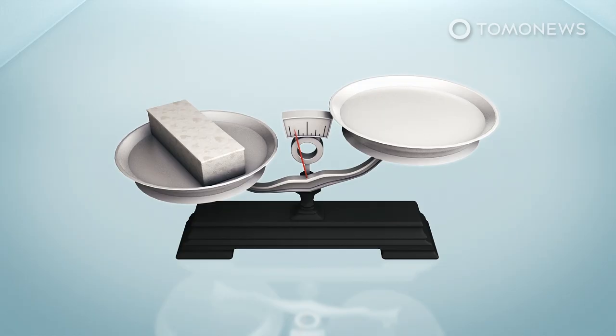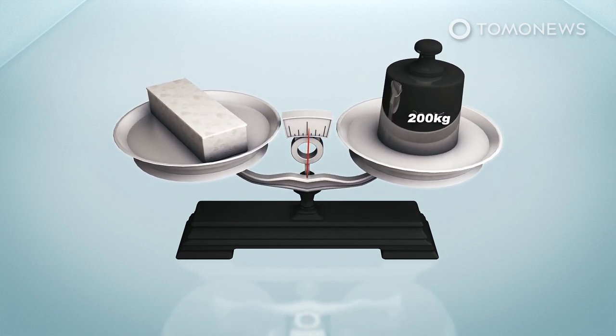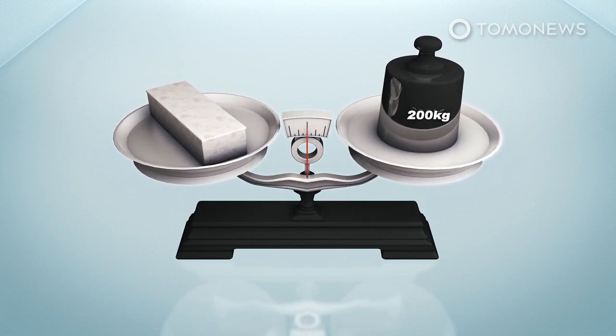According to a report on dutchnews.nl, the coffins are lightweight but can hold up to 200 kilograms, or about 440 pounds. The company has already grown 10 coffins and these are already on offer in the coffin collections of two Dutch funeral companies.